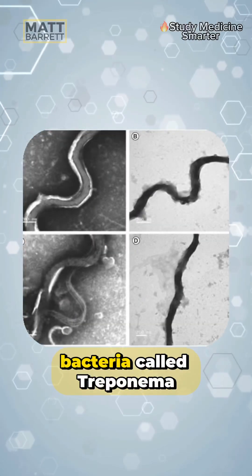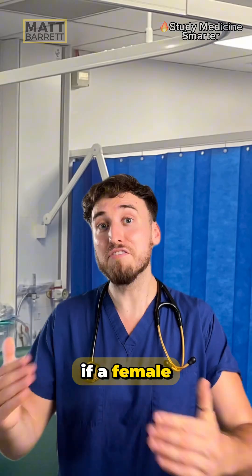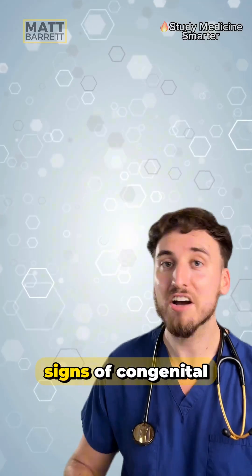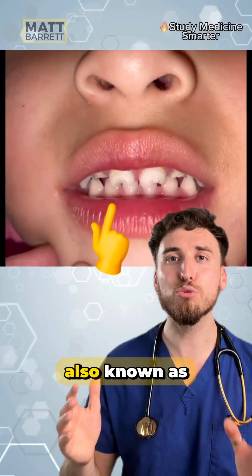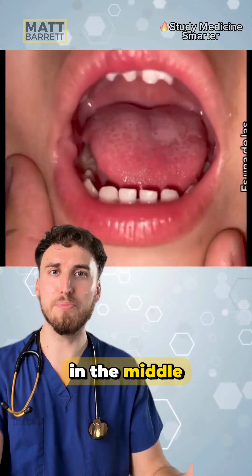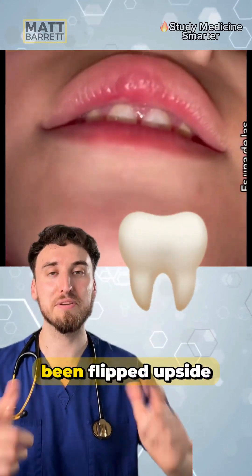Congenital syphilis is caused by a bacteria called Treponema pallidum. If a female is harboring syphilis during pregnancy, then it can pass on to the baby. One of the signs of congenital syphilis is this, also known as Hutchinson's teeth. They're generally smaller and wider than normal teeth, with a notch in the middle which looks like a tooth flipped upside down.